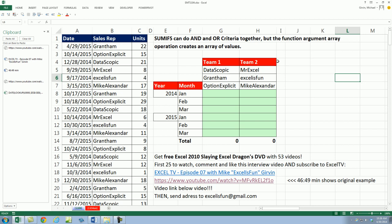We've got a great Excel example in this video with lots of cool tricks all combined into one formula. However, I want to talk about a free giveaway. I've never done a free giveaway, but I have a bunch of extra Excel 2010 Slaying Excel Dragon DVDs — I have 25 of them that I want to give away.